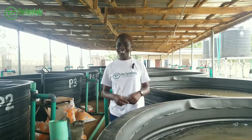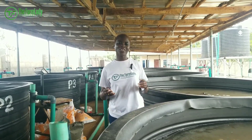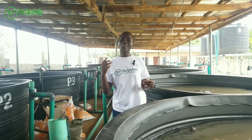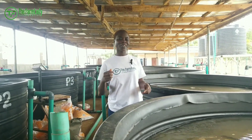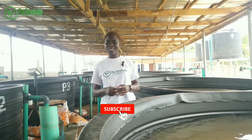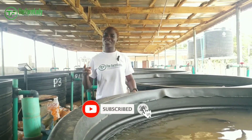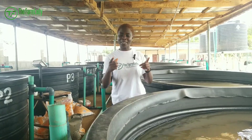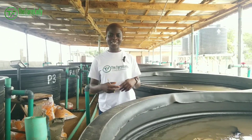Before we go any further, I remain your one and only Shikami Olabise, the Farm Lady, and you're welcome back to the channel. Make sure you smash that subscribe button if you're yet to do that, and turn on your post notification bell so you get notified whenever we post amazing content like this.